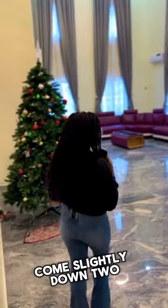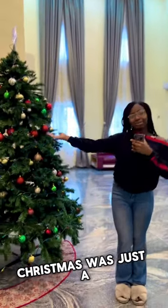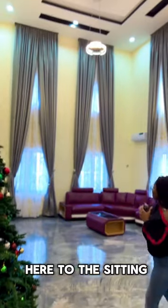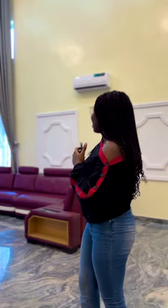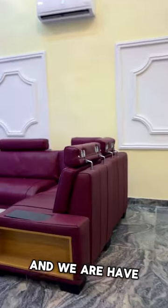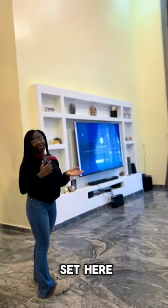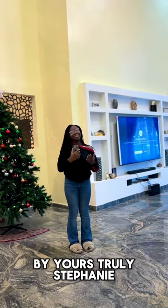Then we come over here. Come slightly down two steps and stairs and we'll reach our Christmas tree — Christmas was just a few days ago. Then we'll come over here to the sitting room. We have our wonderful display of red couches aligned correctly and we have our TV and a lot of decorations that have been set here, specially designed by yours truly, Stephanie.